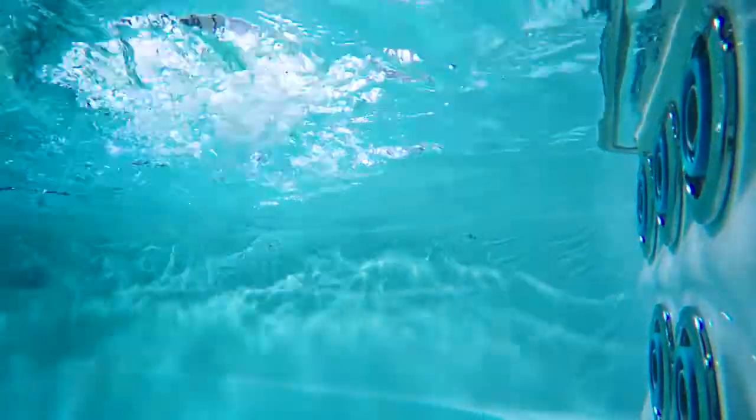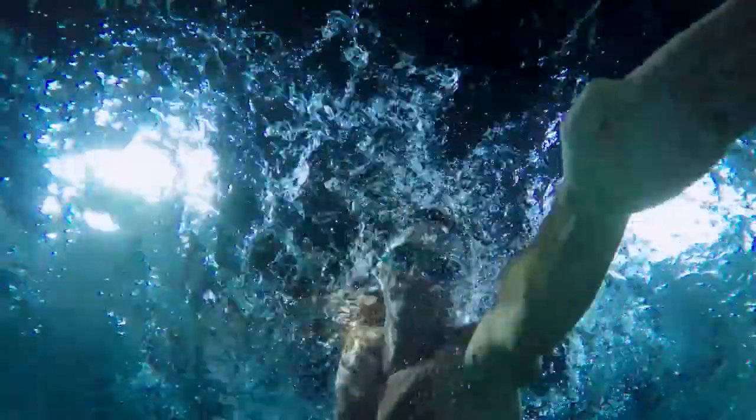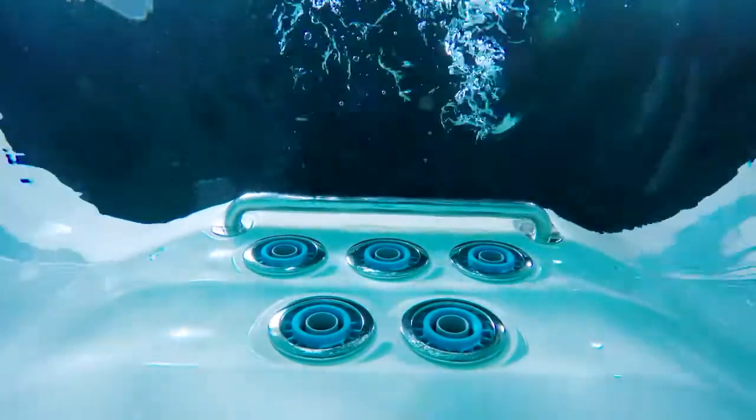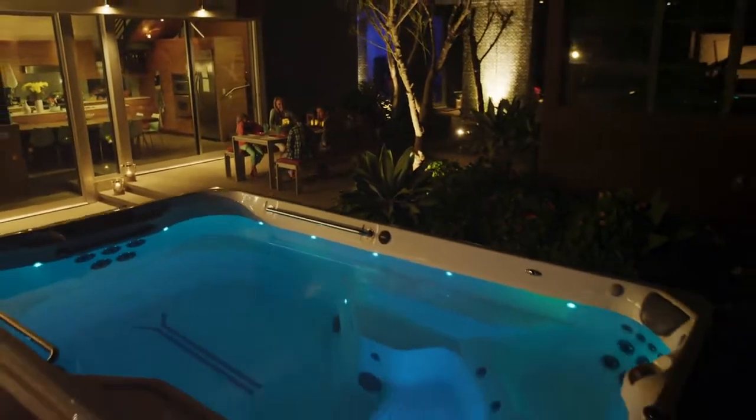Other swim spas use air to create force in their jets, which can appear like there's a lot of force and flow. The reality is that when swimming into air, it's very turbulent, hard to see, and not authentic. Our jets provide no air introduction — it's very laminar flow, and there are three jets which provide a nice wide flow of current coming at you. As you're swimming, the jets on the bottom actually provide lift.